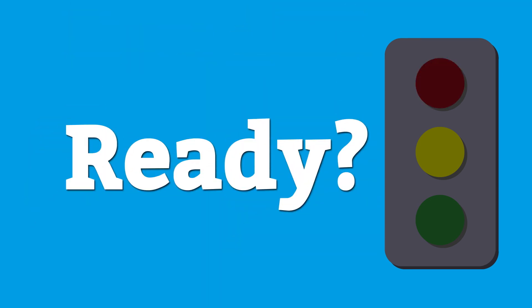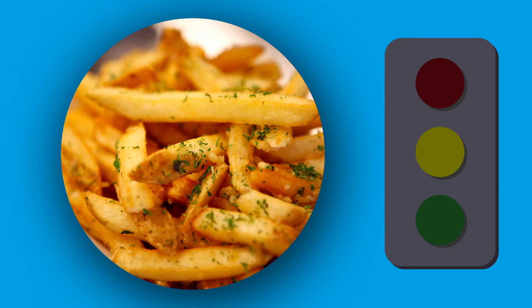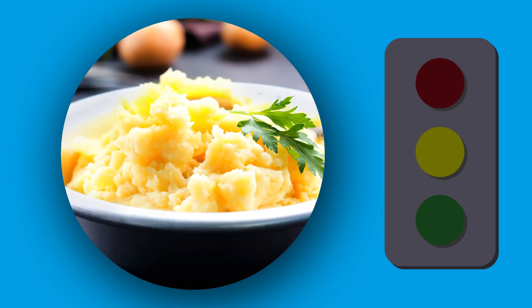Ready to test your knowledge? I'm going to show you some more foods. And this time, I want you to tell me if it's a woe, slow, or go food. Ready? Grilled chicken. French fries. Mashed potatoes.